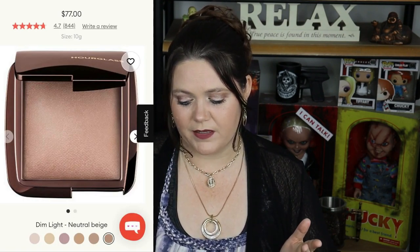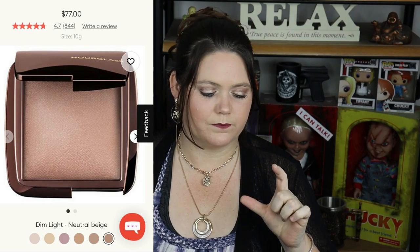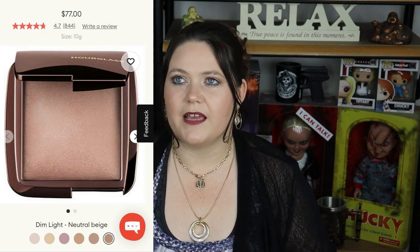The third item I picked up was the Hourglass Ambient Light in Dim Light. This was on my wishlist and I accidentally got the wrong one, as I mentioned in my previous video. I really do enjoy it, but I enjoy Ethereal Light better, which I also did purchase. I don't know if they're doing a lot — I really do think they are. Anyway, moving on.